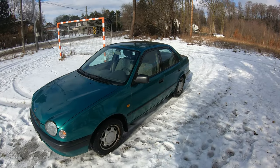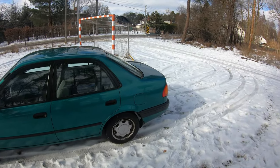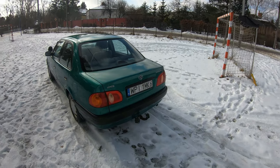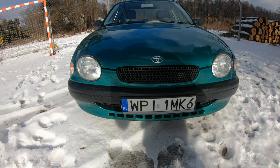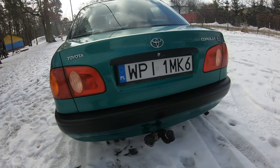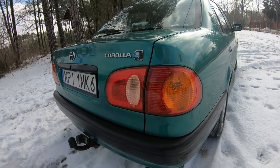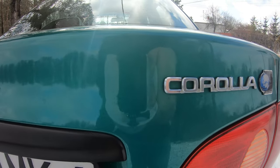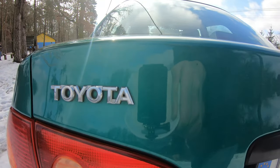Finding interesting facts about the Toyota Corolla is not an easy task. The only interesting information I found is that in 1997, when this generation was produced, the total number of produced Corollas surpassed the total number of produced Volkswagen Beetles. But is it really fair to compare those two — eight generations of a car with a Volkswagen Beetle? Really?